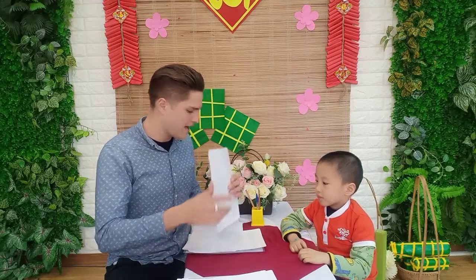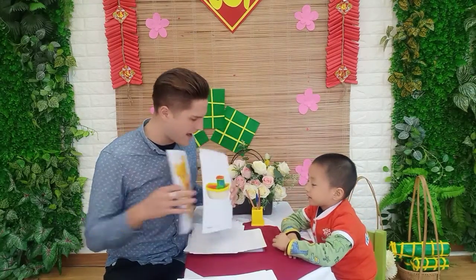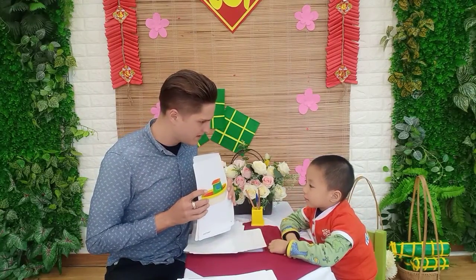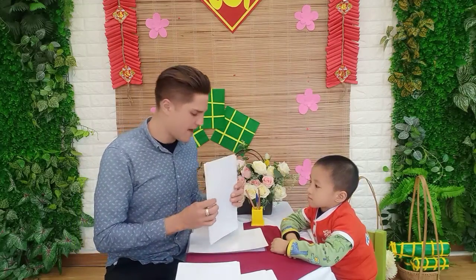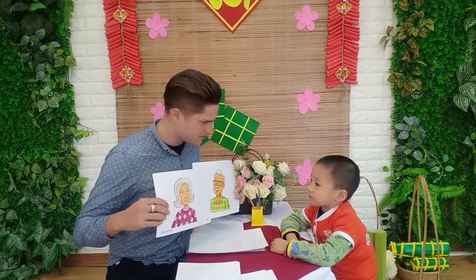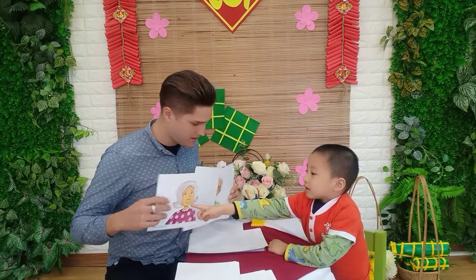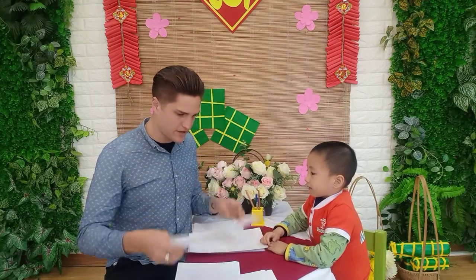Next, we have toys. What toy is this? Teddy bear. It's a teddy bear. And? Boat. It's a boat. Lovely. Next, we have family. Where is grandma? There's grandma. Where is brother? There he is. Very good job.